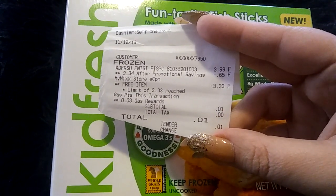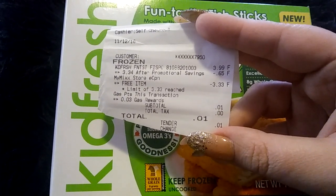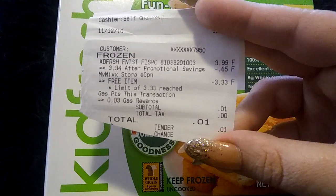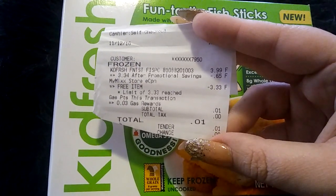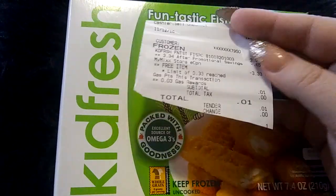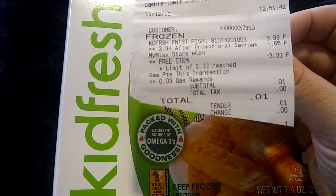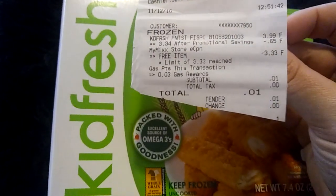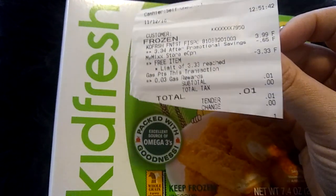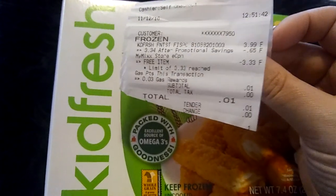I ended up having to pay — there was a limit of $3.30 — and I have no idea why I had to pay that; that always happens to me. But it shows that it came off right there. So I ended up having to pay a penny. It's supposed to be free, so I'm not going to argue about that. They advertise it as being completely free. Every time I do something free at Shaw's, whenever these come up, I always have to pay a penny and I don't know why. But it is what it is.